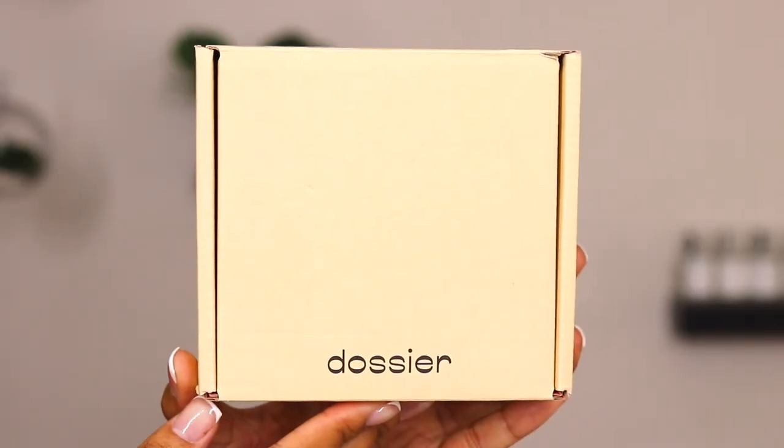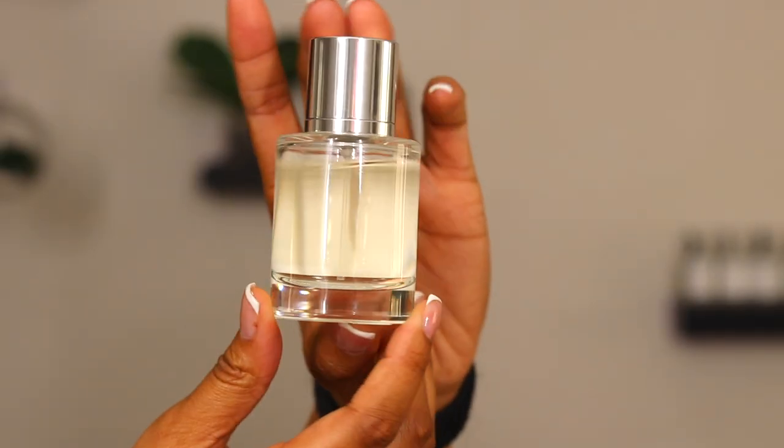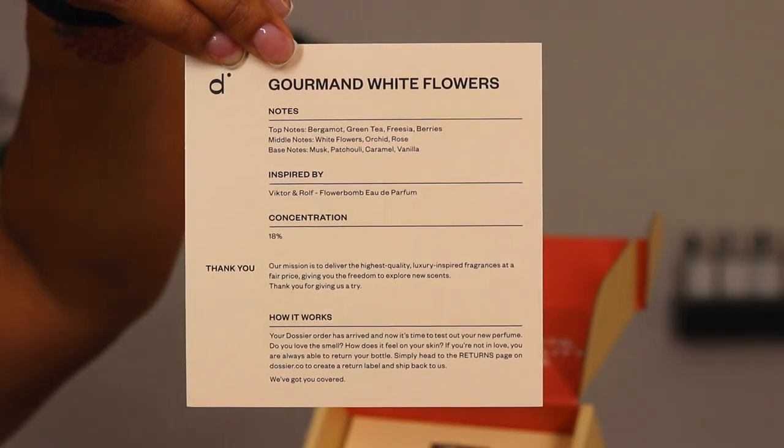I literally have over ten perfumes from Dorsier. The one I have been using this past month in February is the Gourmand White Flowers — that's the Dorsier name for this perfume, which is a dupe of Viktor & Rolf Flowerbomb, one of my favorites. I just grab and go and sometimes don't remember the name, so I write it with a black Sharpie. The information card in the box lets you know the notes, the inspired perfume, the concentration percent, and the company's mission. I smell like the most beautiful person on the planet at the most affordable budget.